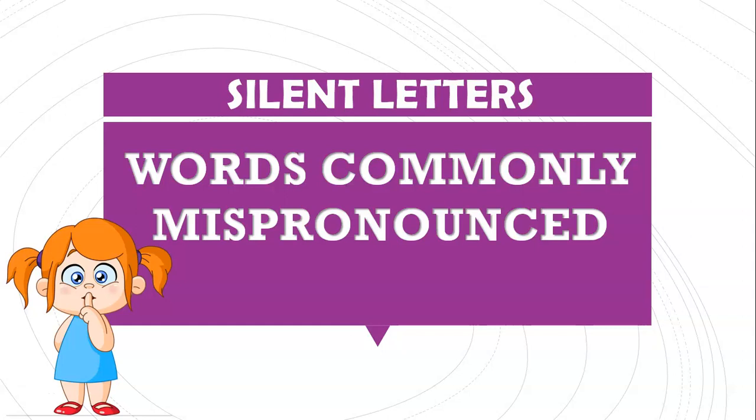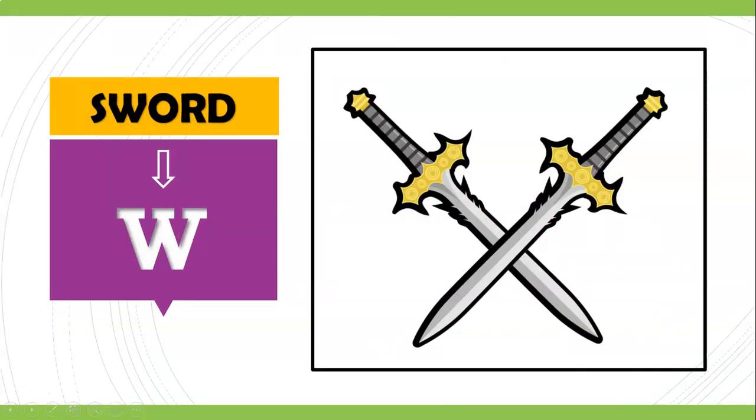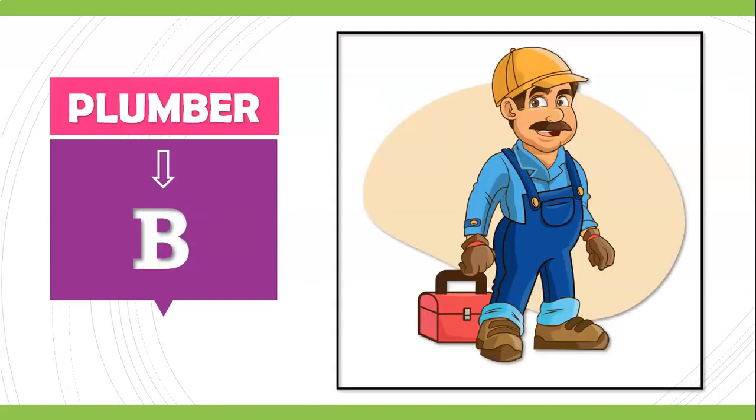Let me start with the first word. We are all very familiar with this word. Most people say 'sword.' However, the letter W in this particular word is silent. So we do not say 'sword' — we say 'sord.' It is 'sord.'